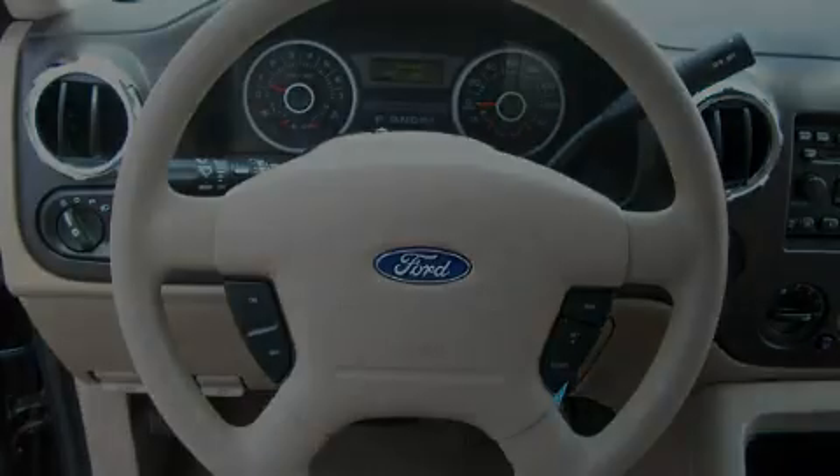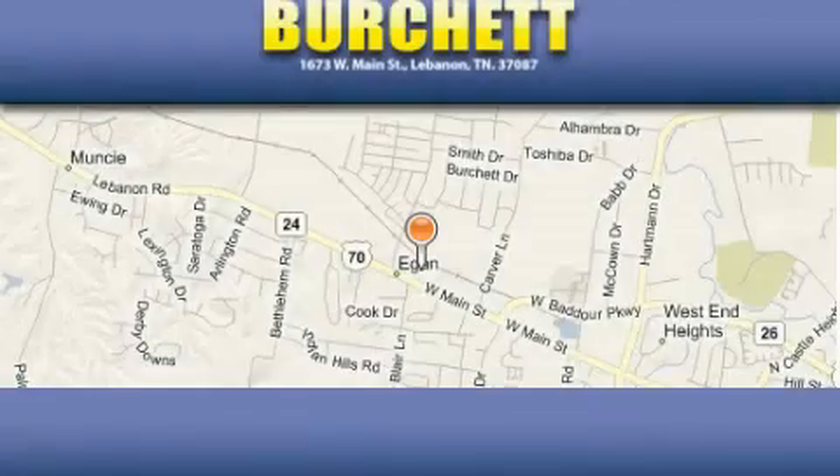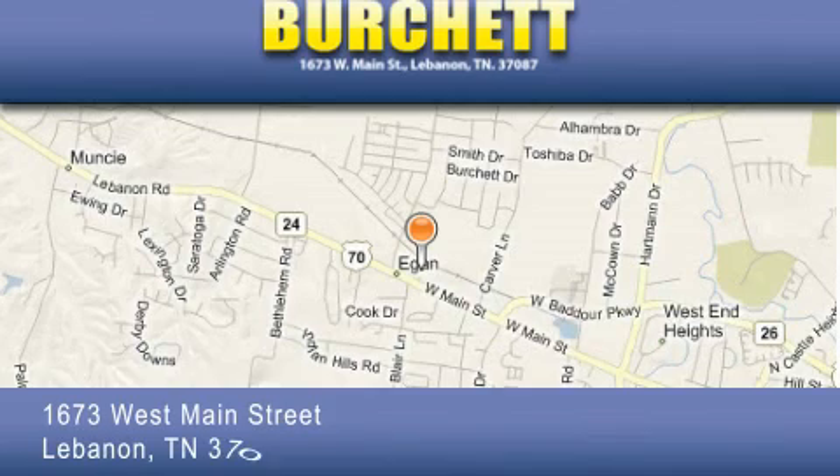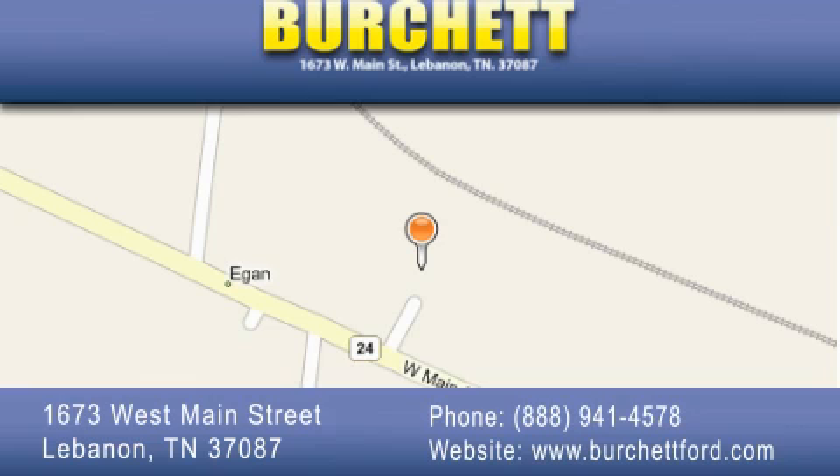Stop by today and test drive this automobile for yourself. Birchit Ford Lincoln Mercury is located at 1673 West Main Street in Lebanon. Our goal is to exceed all of your expectations to ensure that you'll return for future visits.